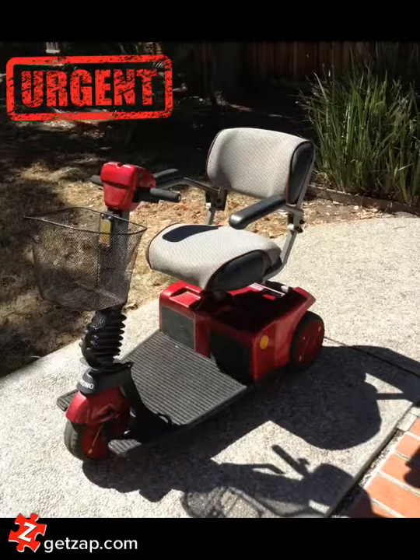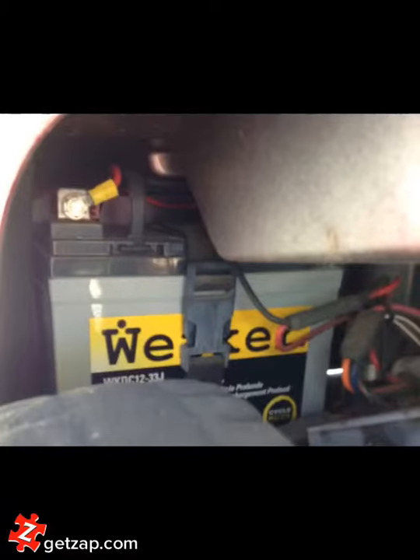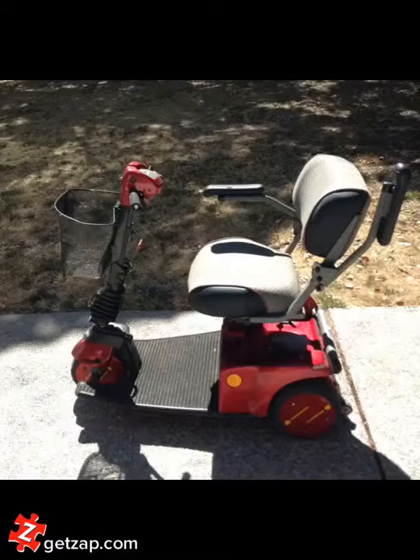I'm offering my Bruno scooter for the low price of $350. I've marked it urgent because this deal can't last long. As you see here, the scooter is in excellent condition. I've recently replaced the battery — over $100 value — and the scooter has a variety of options.